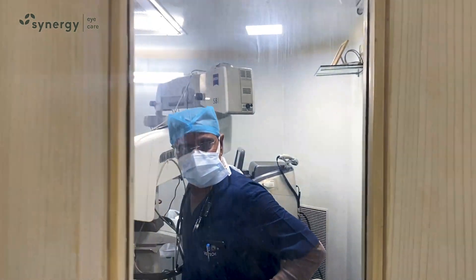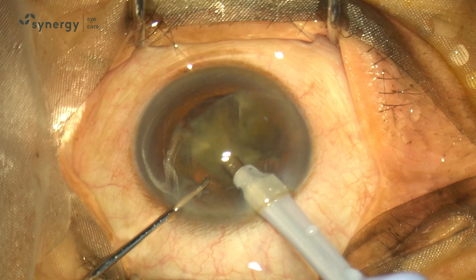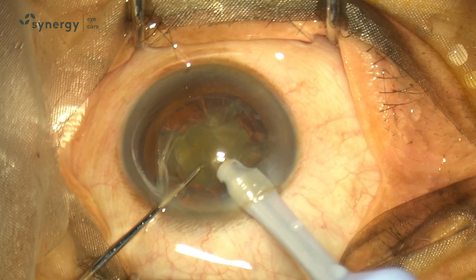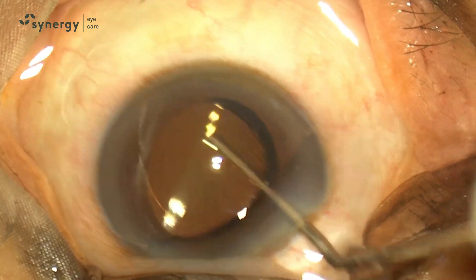When the vision loss is significant so that the patient cannot do his routine activities, the cataract may be operated upon. In surgery, the opaque lens is removed by phacoemulsification, and after that another transparent lens is implanted inside, which is an artificial lens or an IOL.